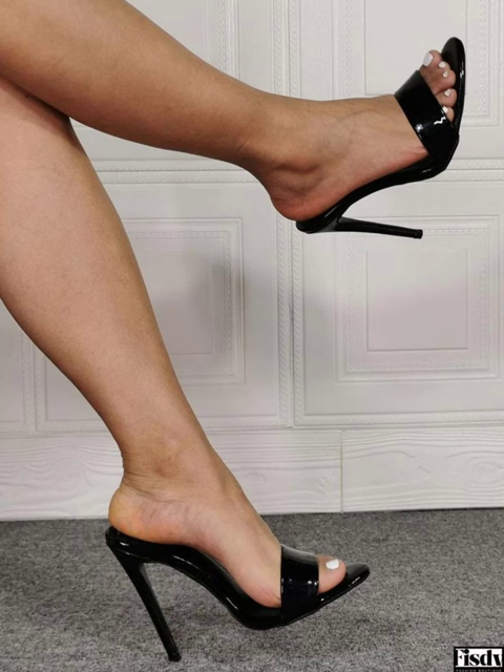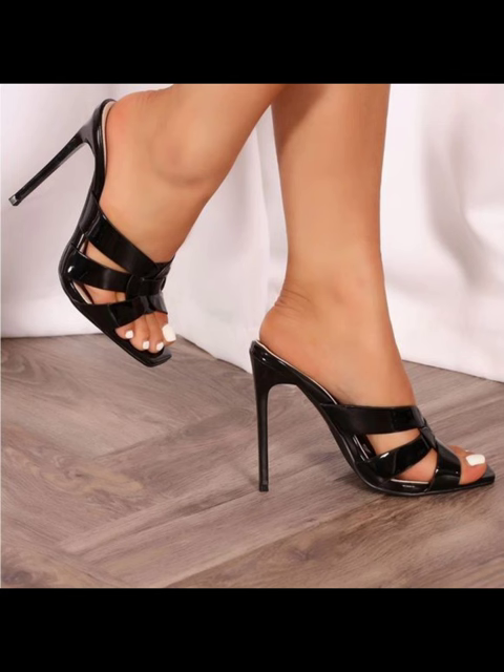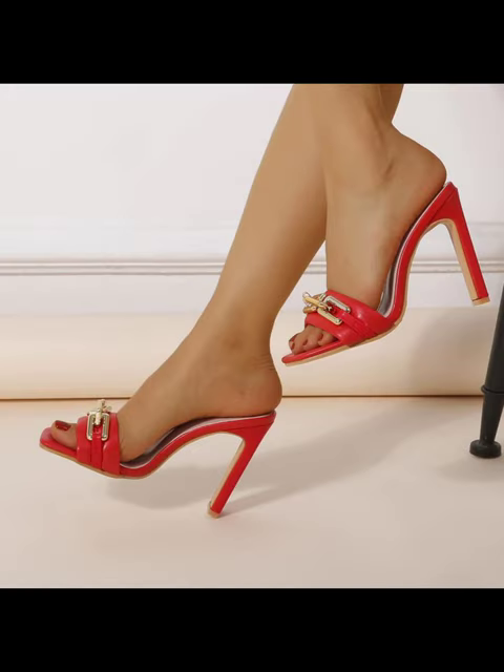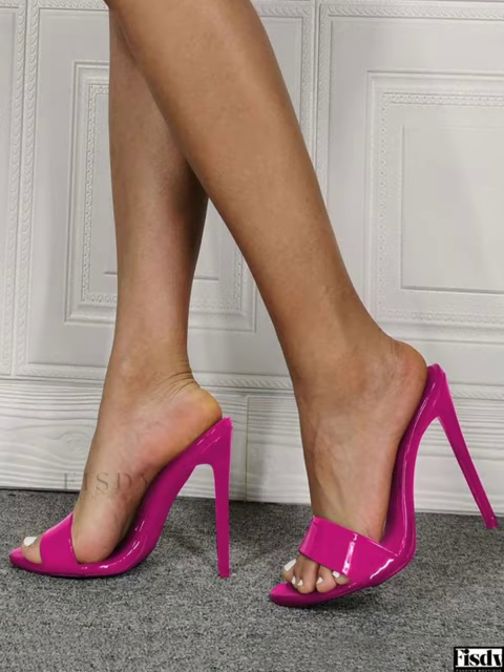Mule heels are a type of shoe that have a closed toe and open back. They typically have a high heel, but lower heel options are also available. Mule heels can be made from various materials like leather, suede, and even fabric. They come in a wide range of colors and designs.